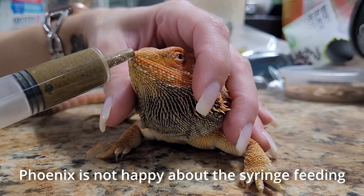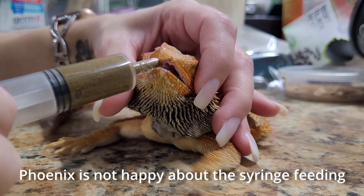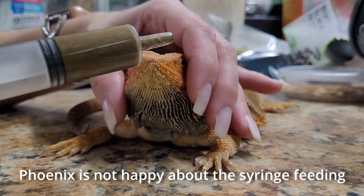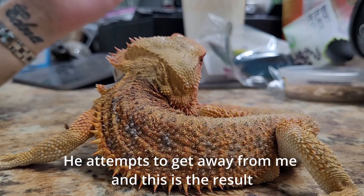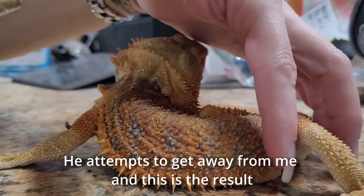I wasn't able to capture some of the movements I've been seeing from this dragon on video during the initial recording, but I was able to get some additional footage since we have started syringe feeding — he is not eating or drinking on his own. I'm going to show you guys that right now.